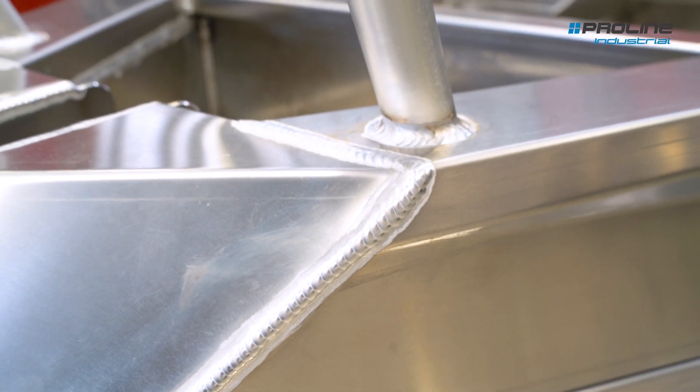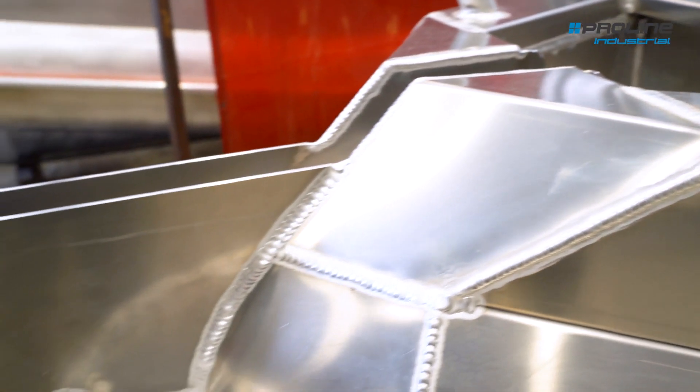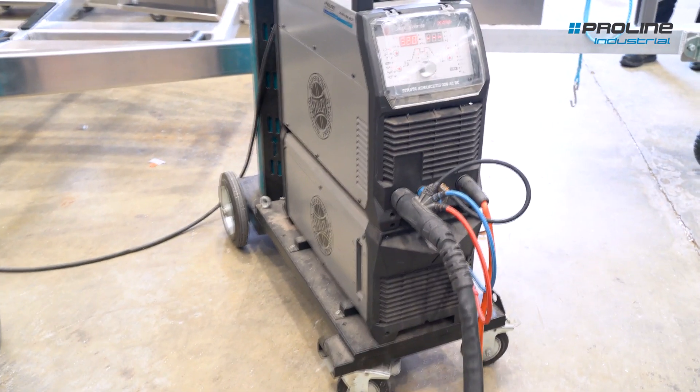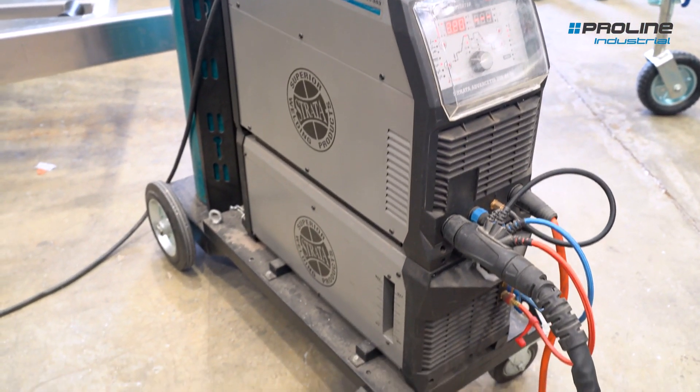We've got deadlines on the boats, so we've got to get our boat ready to get painted by a certain date. If our welder breaks and we can't weld something, we can't paint it — then we're holding up the customer at that point. The machines are just always pretty much on. We come to work, we turn the machines on and people start welding straight away.